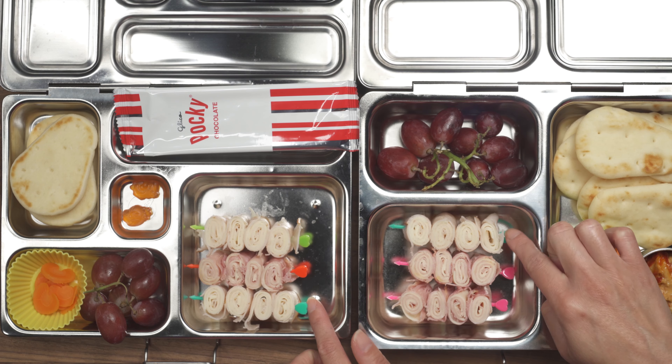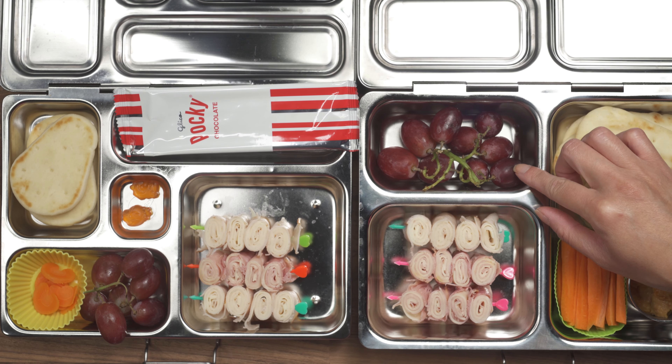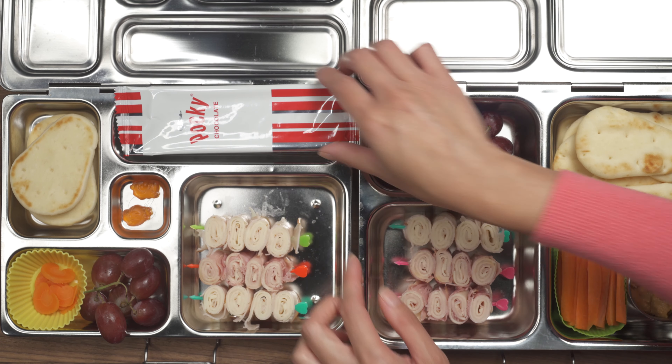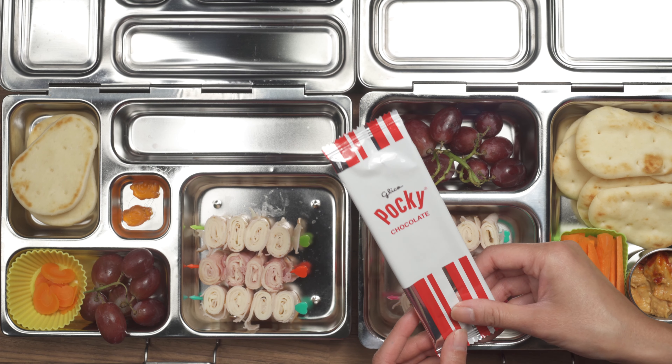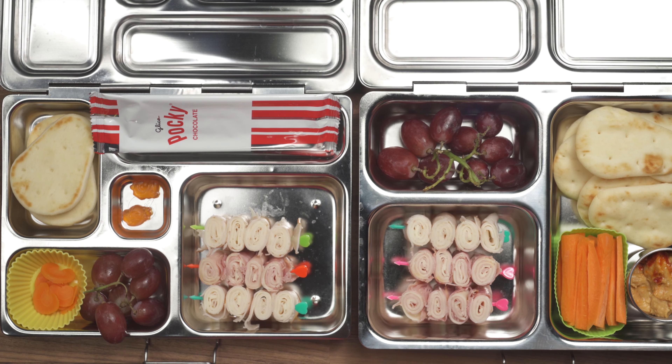We both have roll-ups — turkey and ham roll-ups with cheese in the middle — and then grapes. He has multivitamins and these pocky chocolate sticks. He loves these things, so I put them in there for his dessert. That is what we're bringing to school and to work.